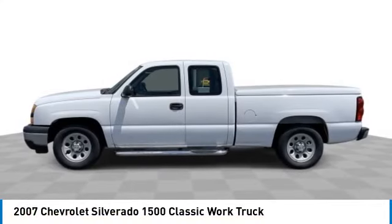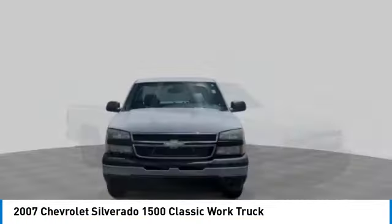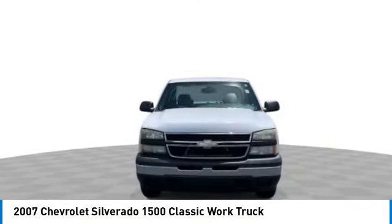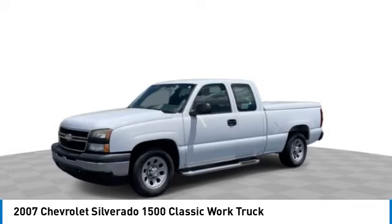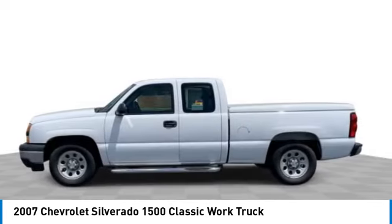Looking for the right vehicle? Check out the 2007 Silverado 1500. The Chevy Silverado 1500 has the lowest cost of ownership of any full-size pickup. This vehicle has less than 50,000 miles.